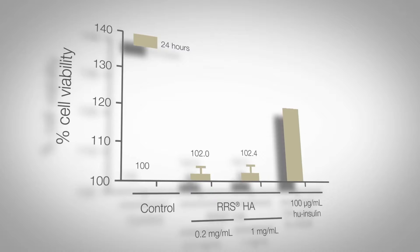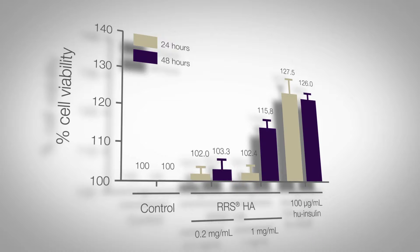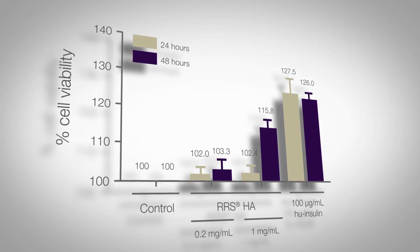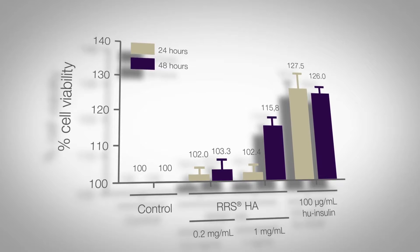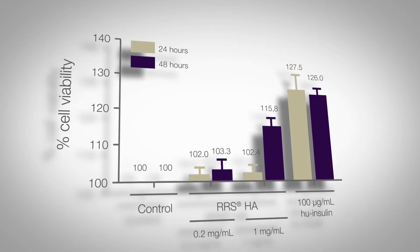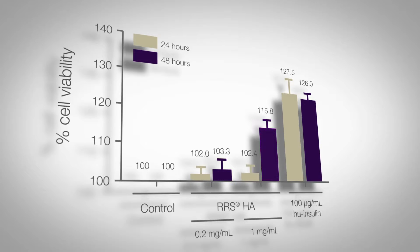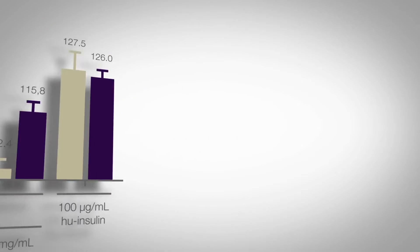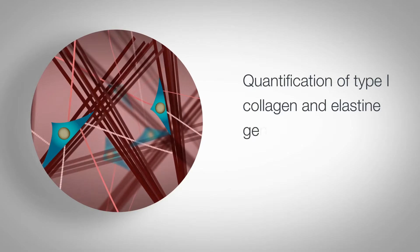In the presence of two concentrations of the product, respectively 0.2 mg per milliliter and 1 mg per milliliter at 24 and 48 hours post-treatment. The results demonstrate that RRS HA injectable at a concentration of 1 mg per milliliter promotes human skin fibroblast viability in vitro up to 15% following 48 hours post-treatment.